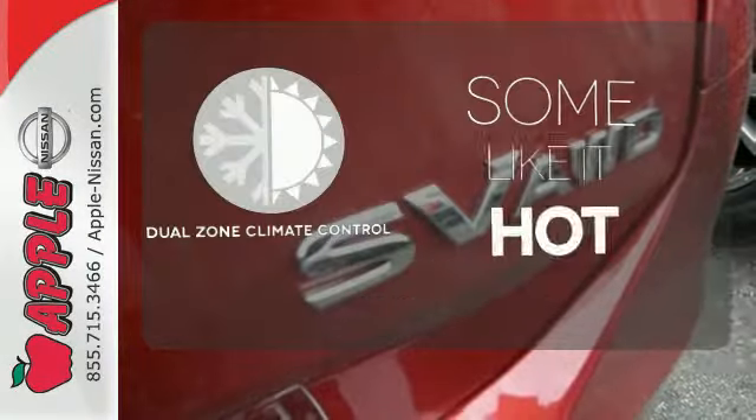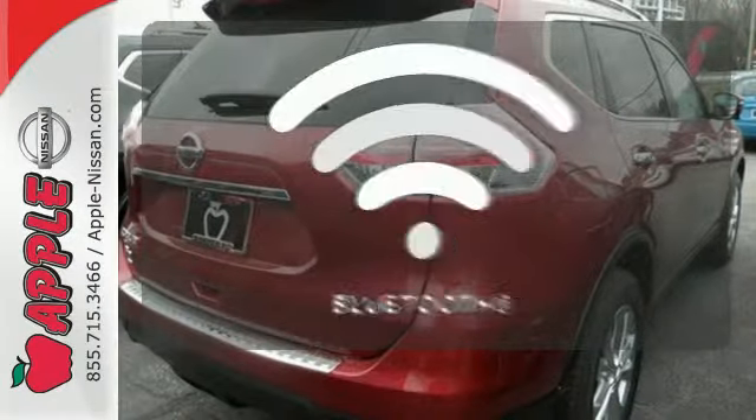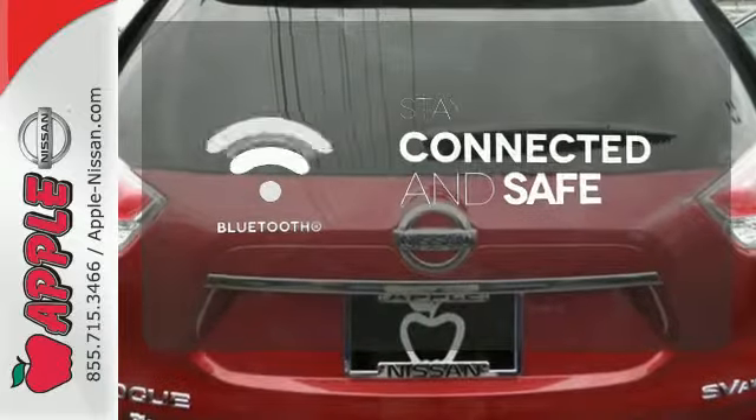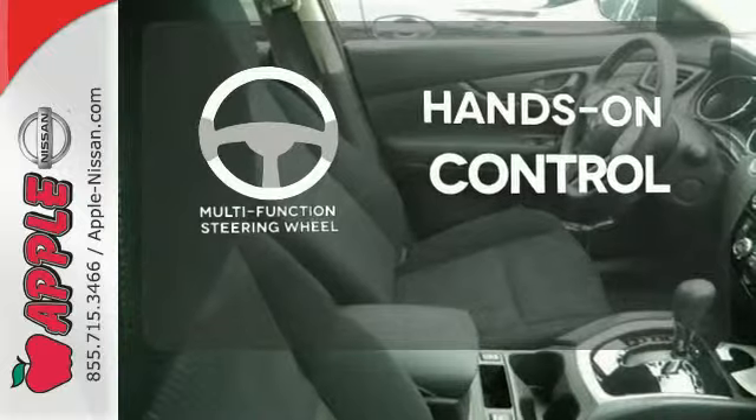Dual zone climate control lets you and your passenger pick a personal temperature. Bluetooth wireless technology keeps you in command and in touch. The multifunction steering wheel helps keep your eyes on the road and your hands on the wheel.